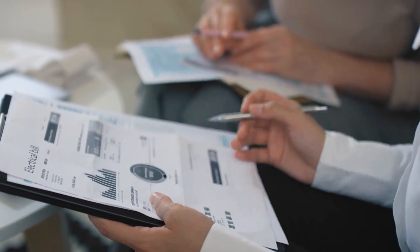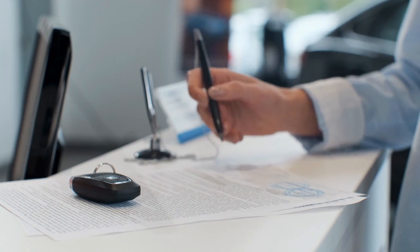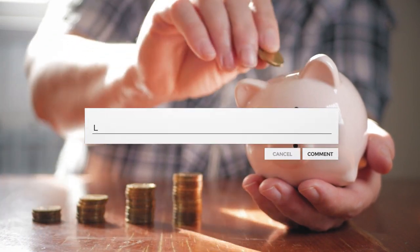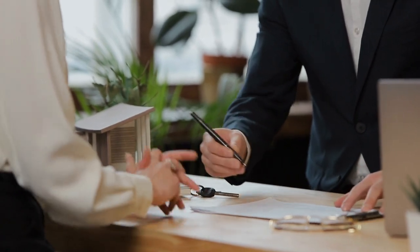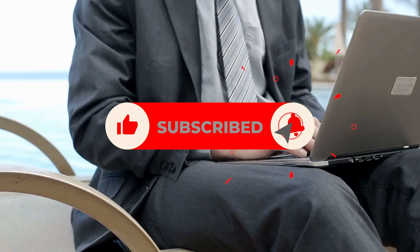If you found this video helpful, be sure to give it a thumbs up and subscribe to our channel for more valuable content on personal finance and financial well-being. If you have any questions or topics you'd like us to cover in future videos, feel free to leave them in the comments below. Thanks for watching and have a wonderful day.